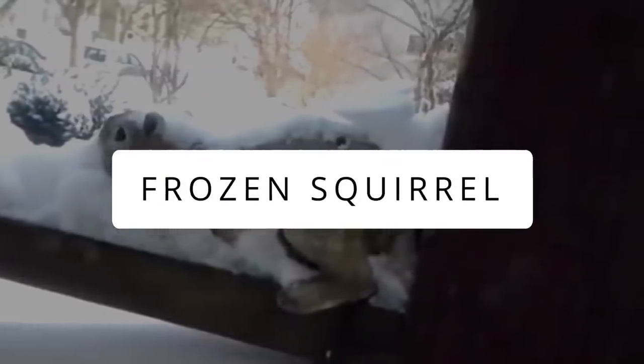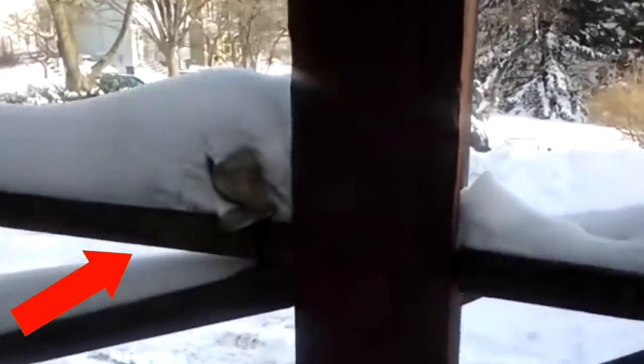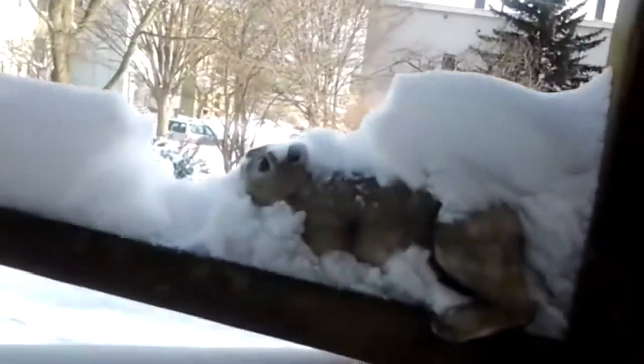A lady filmed a squirrel on her wooden staircase frozen in ice. Out of all things she could do, she decided to ask the dead squirrel to wake up and beat it — which was both horrifying, disturbing, and funny.